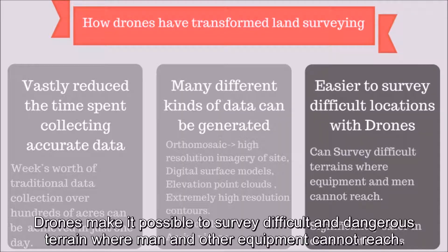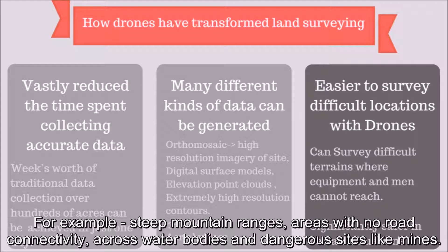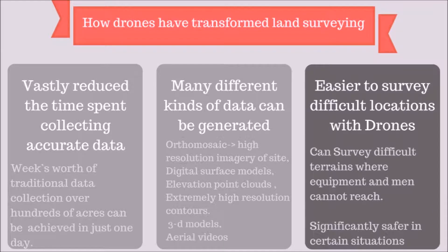Drones make it possible to survey difficult and dangerous terrain where man and other equipment cannot reach — for example, steep mountain ranges, areas with no road connectivity, across water bodies, and dangerous sites like mines.